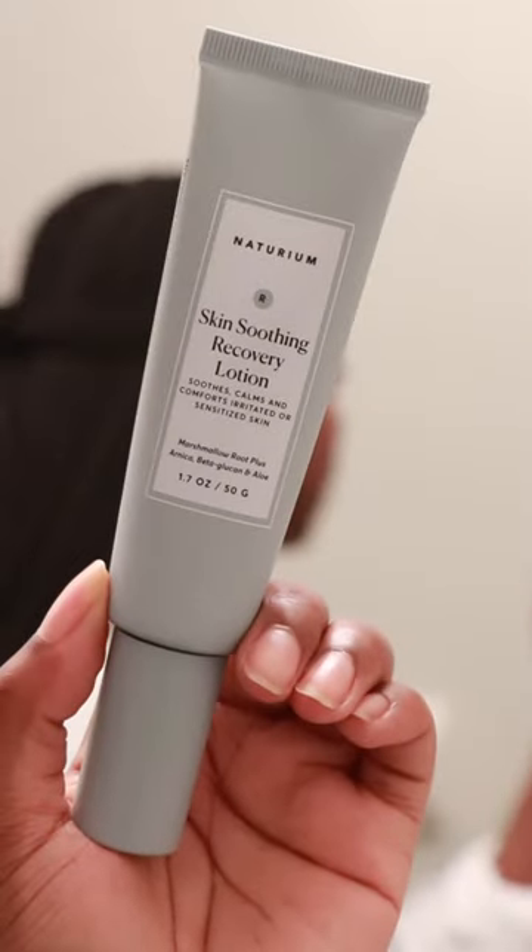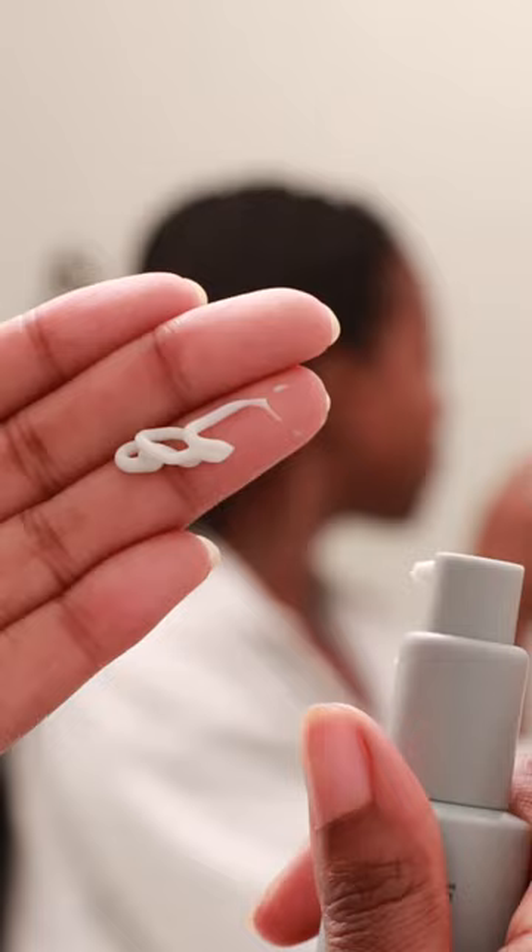The soothing recovery lotion is designed to calm the skin from irritation and redness. This reminds me of the Klairs Midnight Blue Calming Cream, although that one's more of a thick gel — but this one's a true lotion that doesn't leave a film on the skin. It's lightweight and it absorbs quickly.